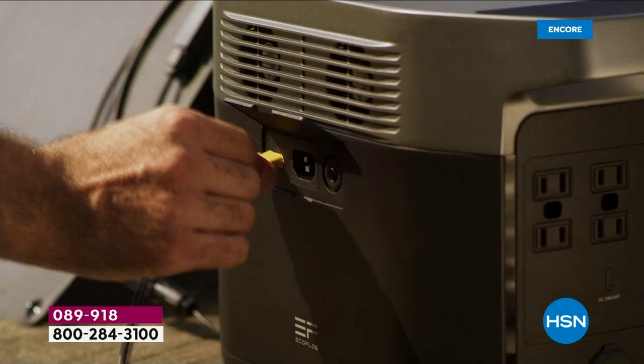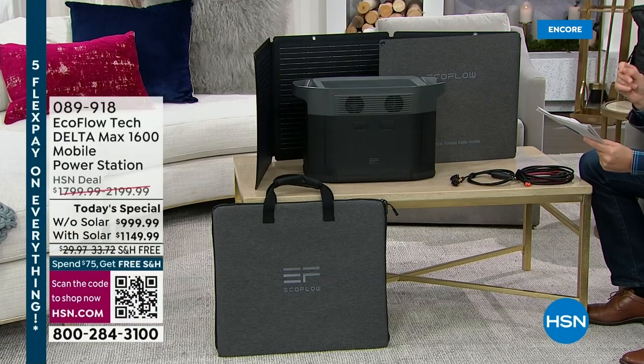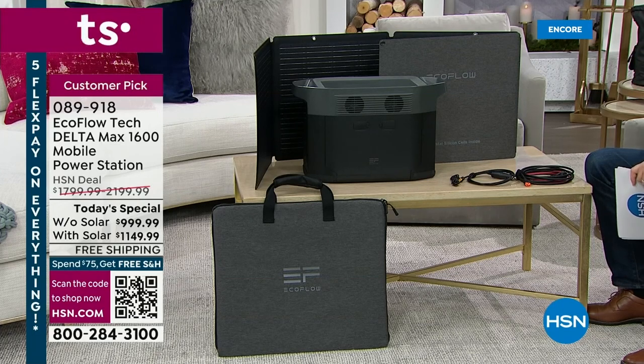The pricing we have today is phenomenal. Without the solar panel, it's $999 and change, down from $1,800. With the solar panel, it's only $150 more. The bundle with solar would normally cost $2,200; if you order today it's $1,149. We have FlexPay coming in at $200 to $230, and VIP financing available. This is the only scheduled today's special until September.